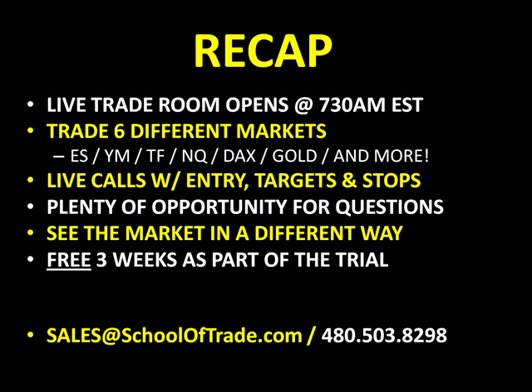Let's do a quick recap. We open our live room every day at 7:30 a.m. Eastern Standard Time — come join us tomorrow as a free trial member or lifetime member. We trade six different markets in that room, including E-minis, the DAX, gold, the euro, currency futures, bonds, T-notes, corn, wheat, soybeans, the mini Dow, the NASDAQ, and the Russell. We'll give you live trade calls with entries well ahead of time, your targets, your stops — and you'll see it all on our chart management. No smoke and mirrors, and plenty of opportunities for questions.